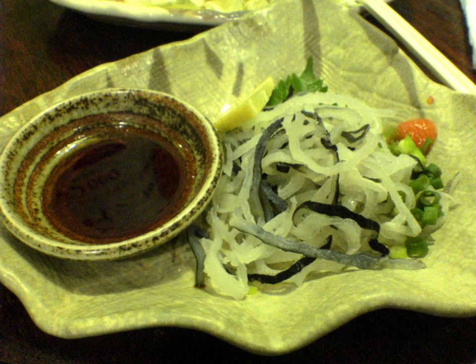The citrus fruits used may include yuzu, sudachi, deide, kabosu, or lemon. Commercial ponzu is generally sold in glass bottles, which may have some sediment.